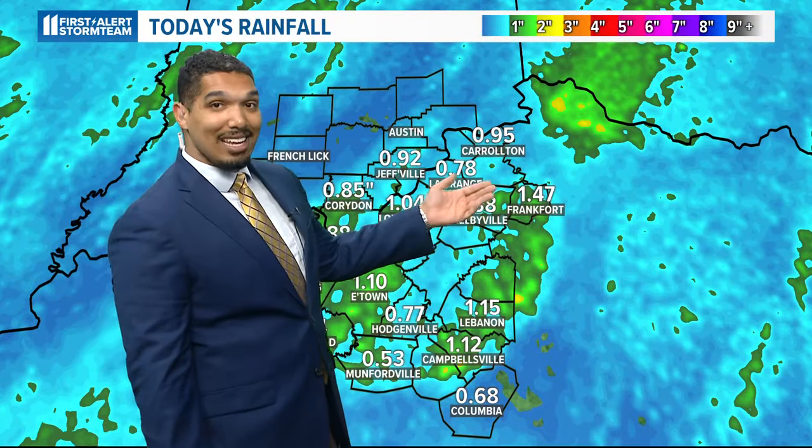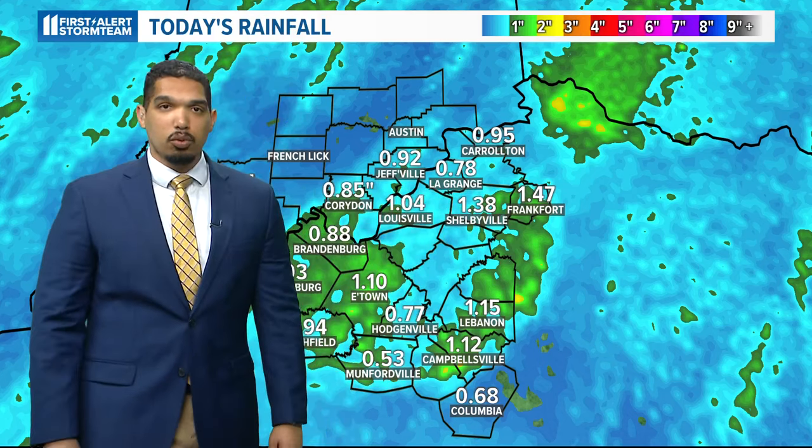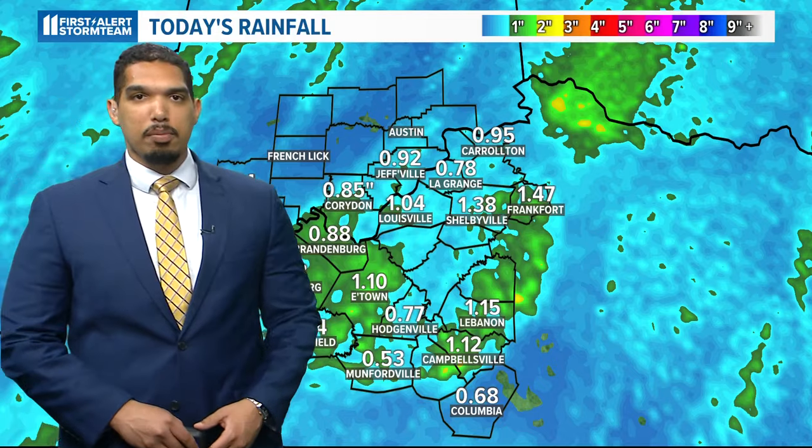That's compared to last month in March when we were actually at a pretty sizable deficit, but now things are starting to play catch up just a little bit. Other areas also saw some pretty healthy rainfall — Frankfurt seeing nearly an inch and a half, Jeffersonville about 1.4 inches. We'll probably still add to those totals a little bit here before the evening is done.